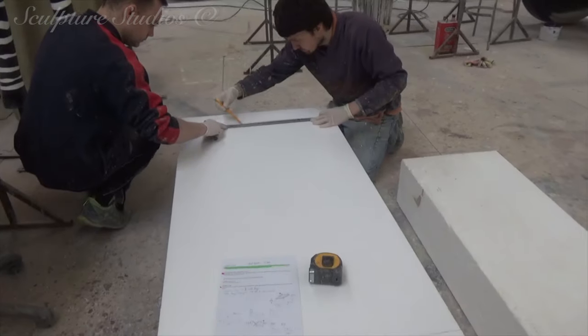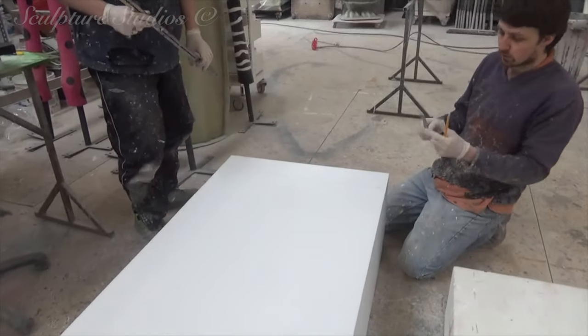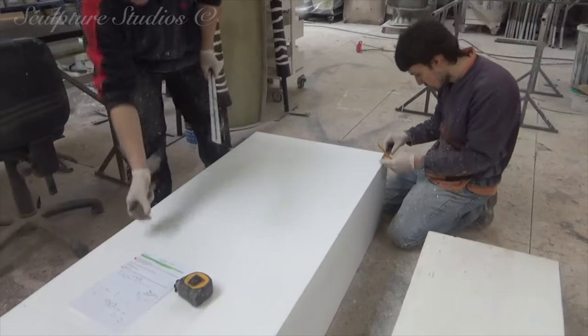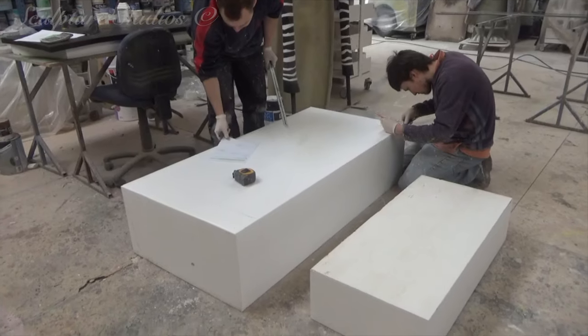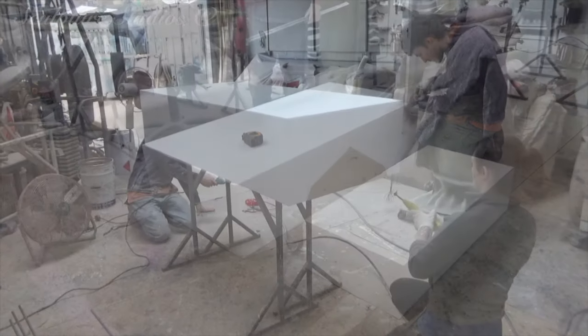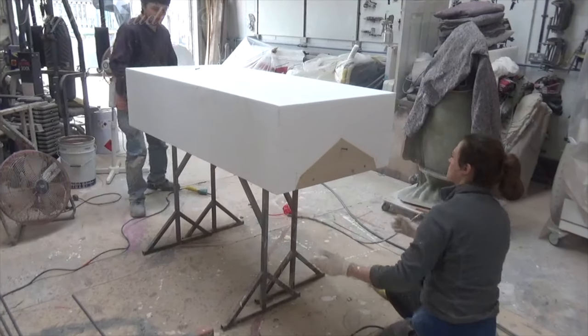Surely you guys know by now that here at the studio we take on projects of all shapes and sizes, and even though this project video is only made up of a few photographs — literally just four video clips — we thought that's no reason to deprive all of you guys at home from a cracking little project video, is it?